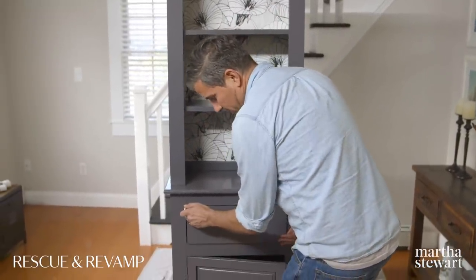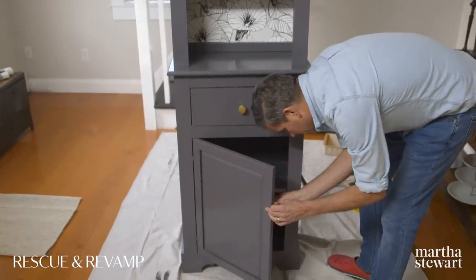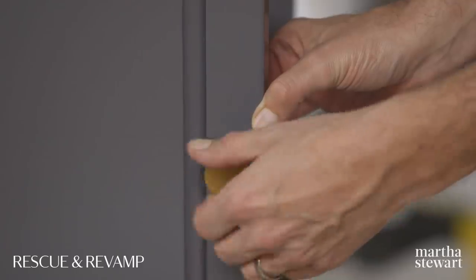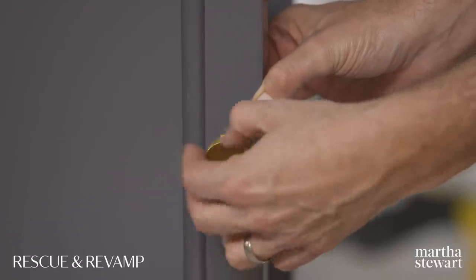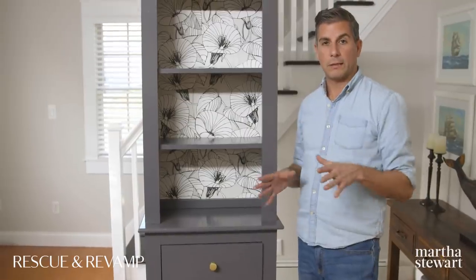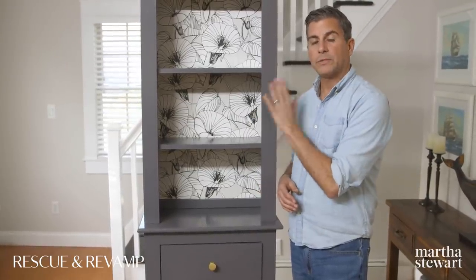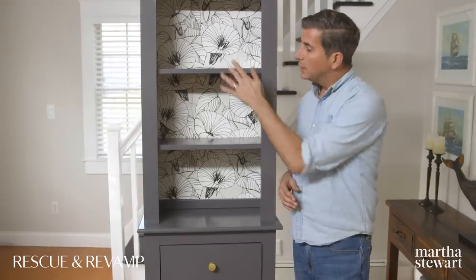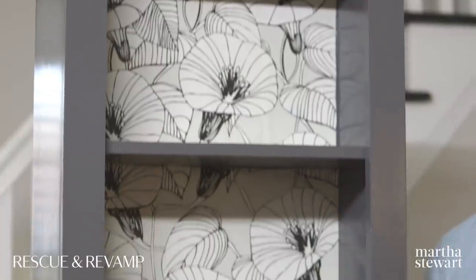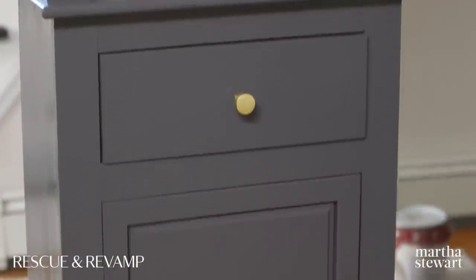Look how great that looks. Now to do the one on the bottom cabinet. I love the way they look. The one thing that we've done here is take a relatively dark piece and lightened it up — we used a lighter gray, the high gloss finish on the paint, lightened up the back with the wallpaper, and then the bright, beautiful gold knobs help really make it shiny.